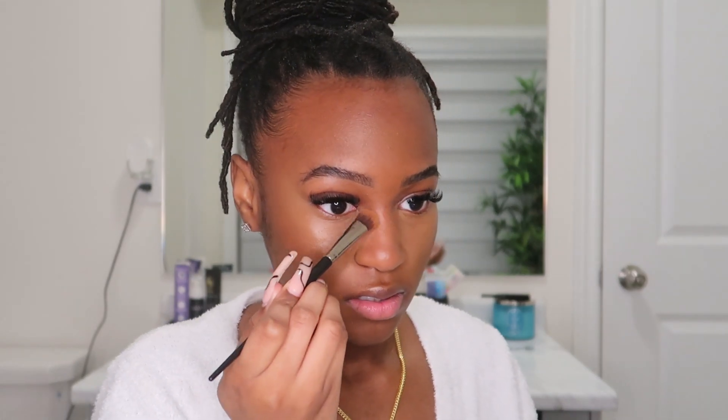Now we're going to go in with a flat eyeshadow brush, and just tap a little bronzer on my nose. We're not necessarily trying to shape my nose, but I feel like because I have red all around here and it's just yellow in the center, I need to add some more red in the center to balance it out. So now we're all bronzed.